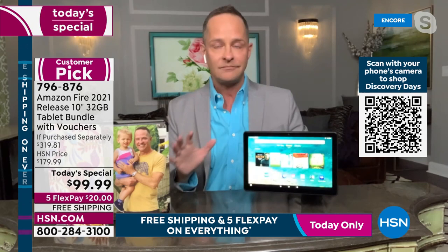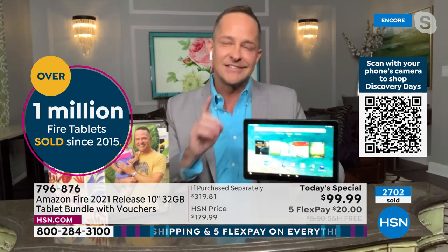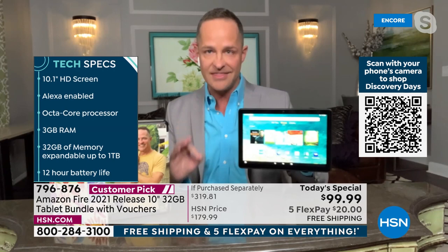This is the absolute latest model — not a three-year-old tablet they're clearing out, and not refurbished. Some places sell refurbished electronics, but this is brand new out of the box. The 2021 version, the latest release from June of last year, so it's just about six months old.